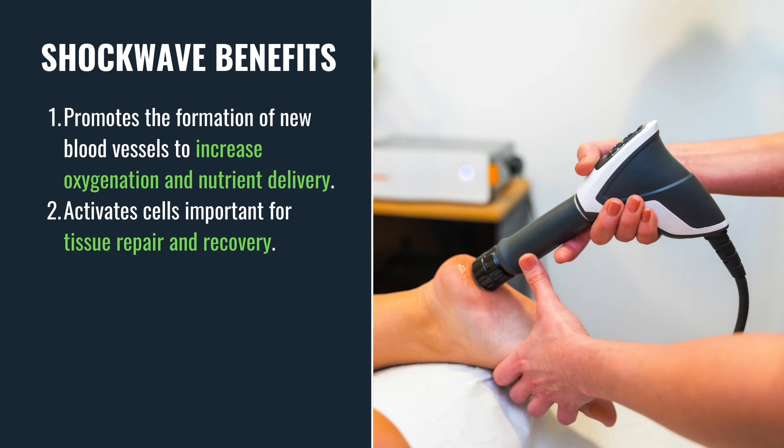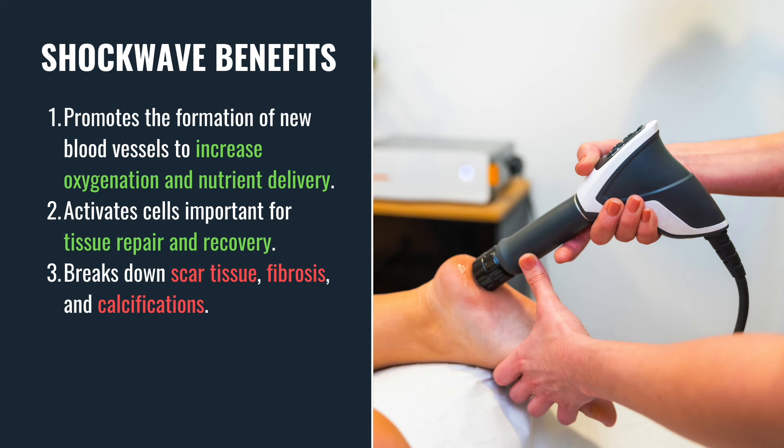It also activates key cells responsible for tissue repair — fibroblasts, which help rebuild tendons and muscles, and osteoblasts, which are essential for bone healing. Another way shockwave therapy works is by breaking down scar tissue, fibrosis, and calcifications, which helps restore normal movement and improve mobility.